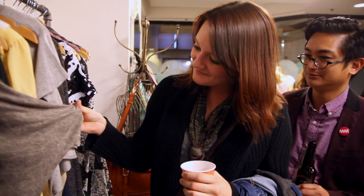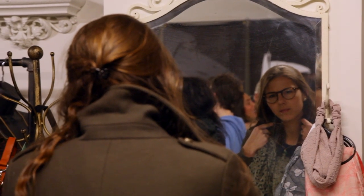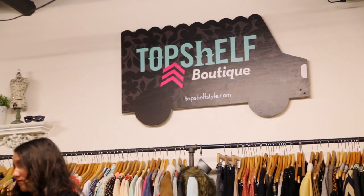I wanted to have a brick and mortar store my whole life, and in San Francisco the prices are quite competitive. So I got creative and started a fashion truck.